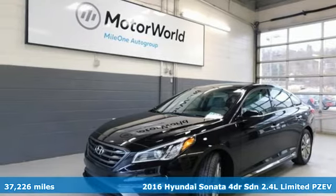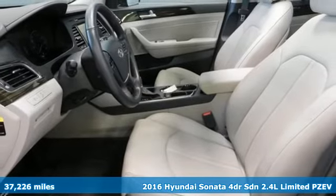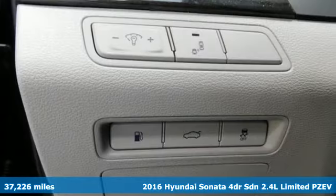It's a 2016 Hyundai Sonata. Live comfortably within your means and very comfortably in this beautifully designed Sonata.